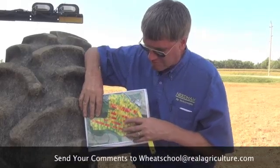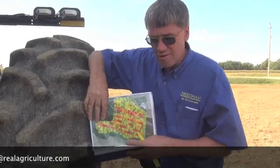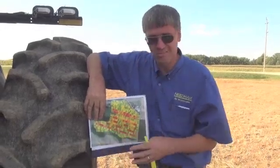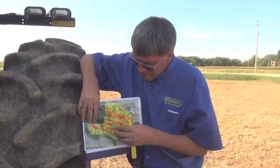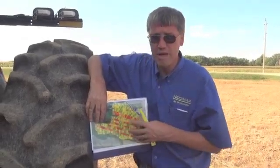Basically what we do with these sensors is we always start out with an enriched strip — that's pretty important. We put a heavy, super-high rate of nitrogen, perhaps 2x what you normally use or higher, on a strip of the field as a reference, to get the crop as green as possible with the maximum amount of chlorophyll. We then use that as a reference to calibrate the system for all other areas within the field.